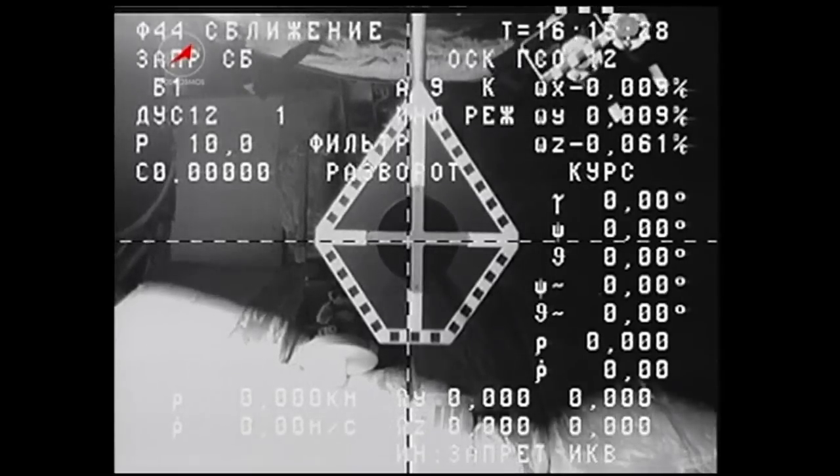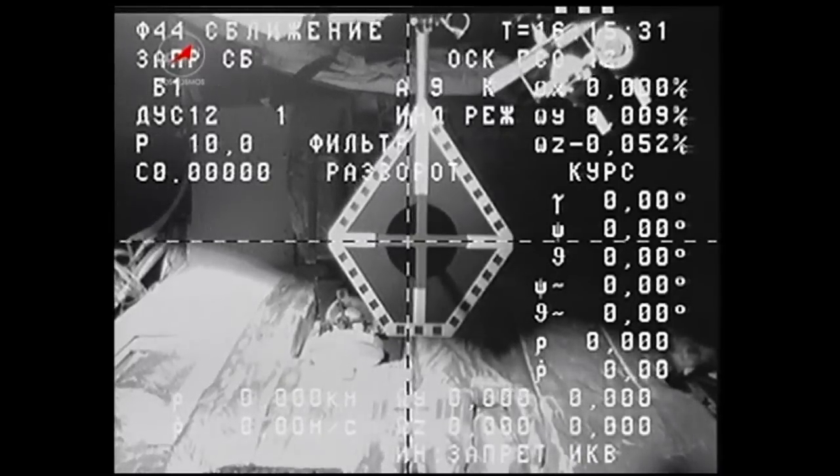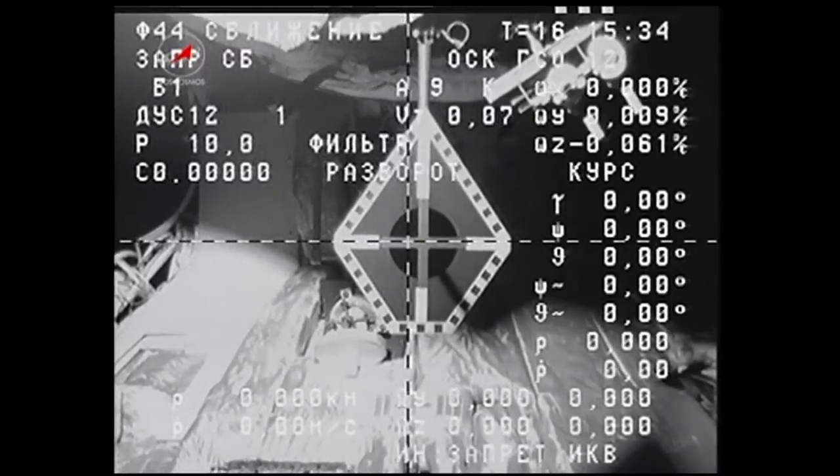And we have confirmation of undocking. As you see the Progress vehicle now backing away from the International Space Station.